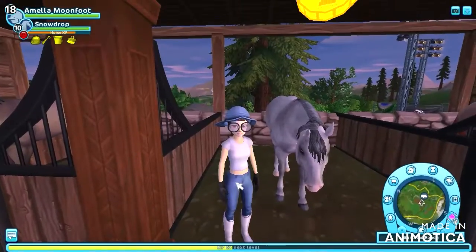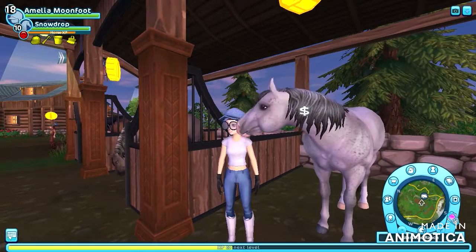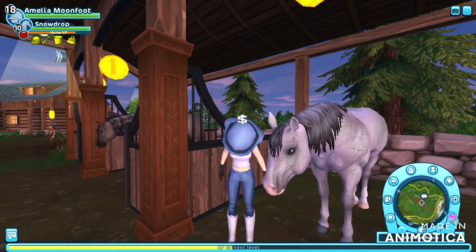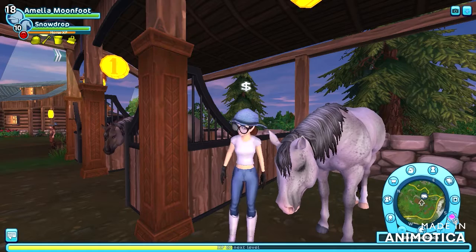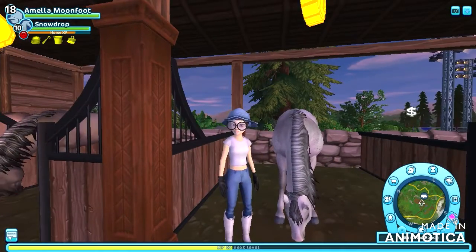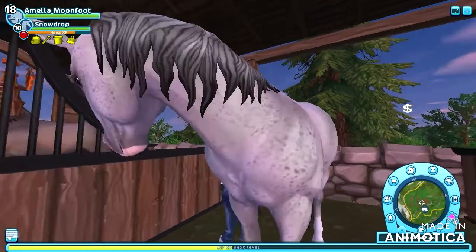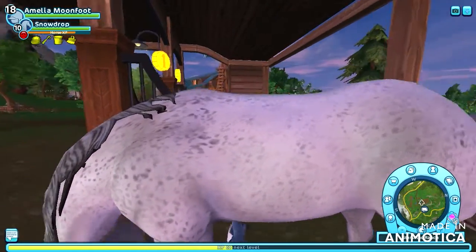The next horse I hope to buy is the American Quarter Horse. I've actually already got one — I think it's called the splash black and white. I really like this coat; it's a Friesian and I think it just goes well with the braid and the detail as well. It's really cute.